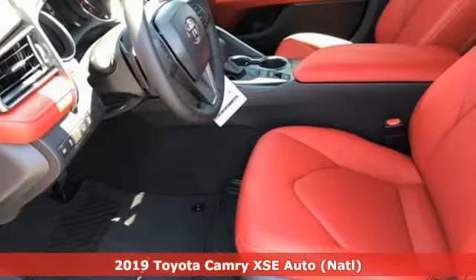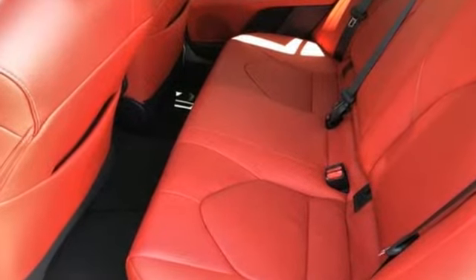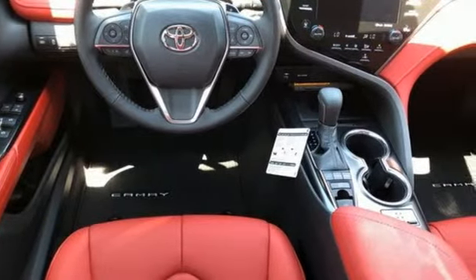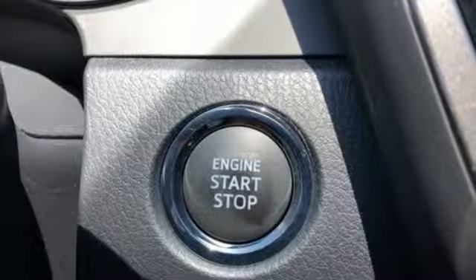It comes with all the amenities you need: Bluetooth streaming audio, power heated mirrors, front heated leather bucket seats, auto dimming rear view mirror, Wi-Fi hotspot, dual zone climate control, inline four cylinder engine, aluminum wheels, sports suspension, and automatic transmission.